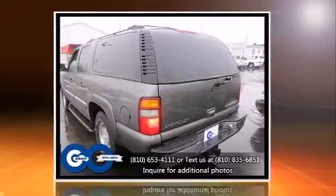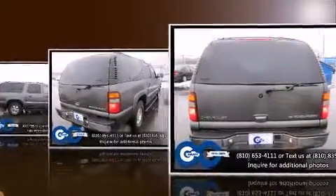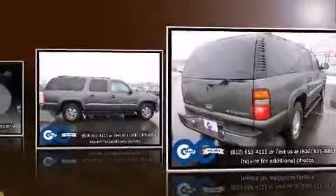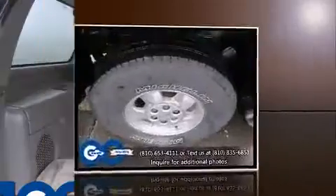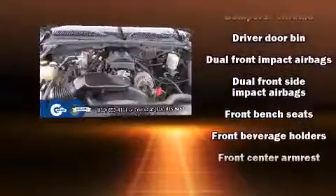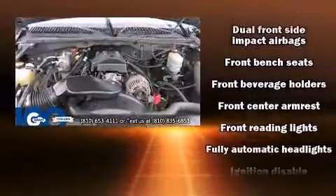The following features are included: a tachometer, variably intermittent wipers, a front bench seat, fully automatic headlights, and more. Audio features include an AM/FM radio and four well-positioned speakers.